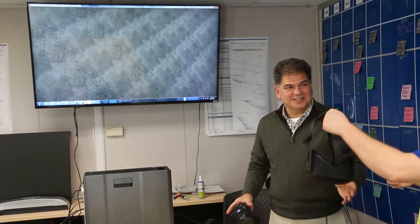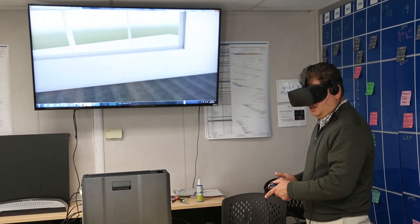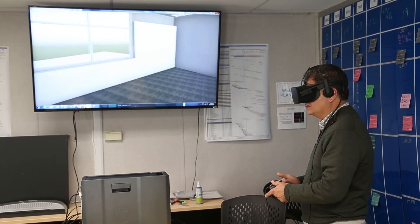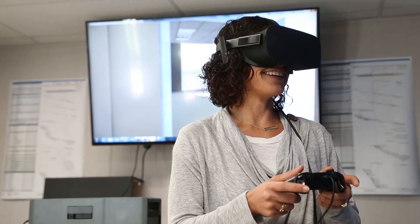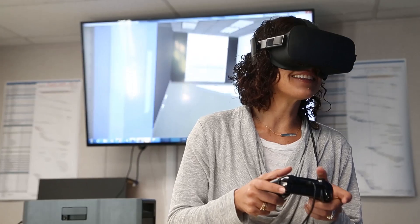It helps us break down barriers between BIM and our key decision makers on projects, allowing these end users to explore and interact with their spaces like never before. It really creates much more impactful design review sessions and other key decision making points on the project.